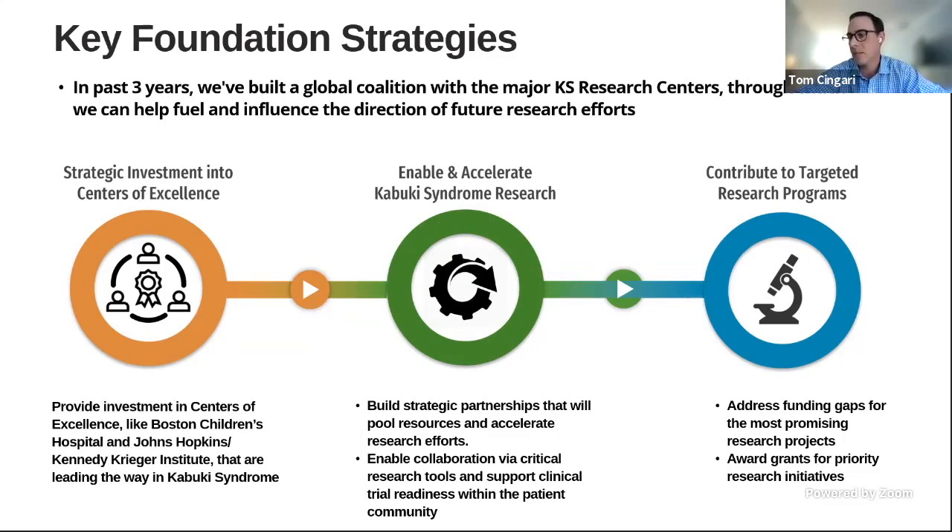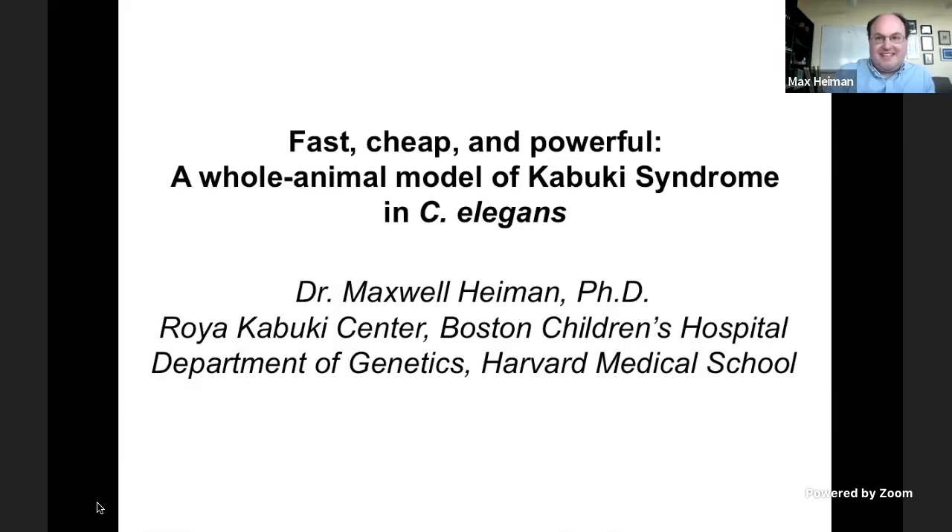As we look at the research landscape, it is important to understand what model systems are being used that could potentially advance the treatments for genetic diseases like Kabuki Syndrome. In this segment, you will learn about various in vivo and in vitro models used to study Kabuki Syndrome and the benefits of using various model systems in rare disease research. First, I would like to introduce Dr. Max Hyman from Boston Children's Hospital. He is going to talk about Fast, Cheap, and Powerful — a whole animal model of Kabuki Syndrome in C. elegans.